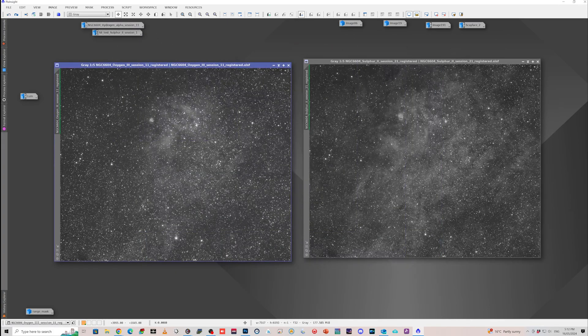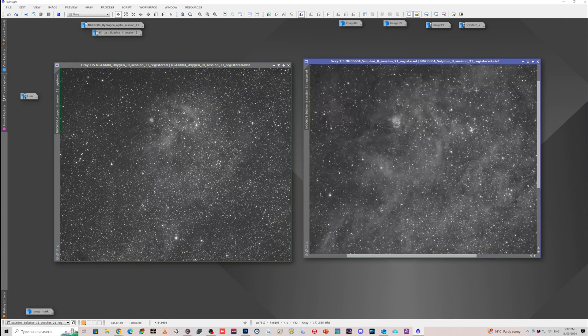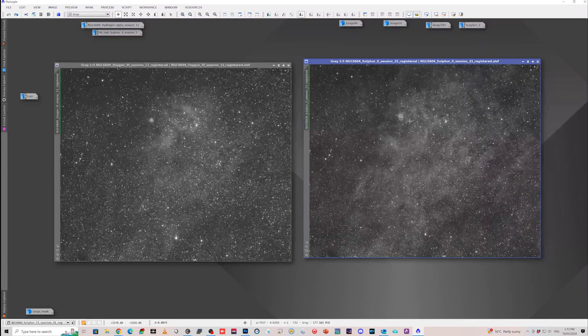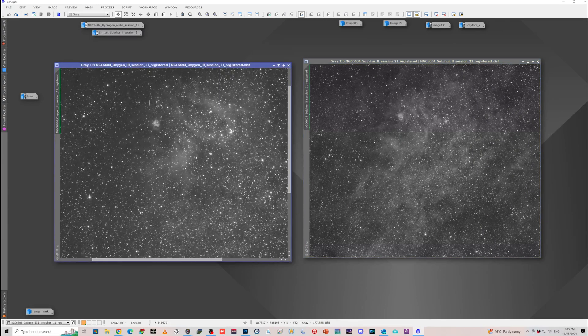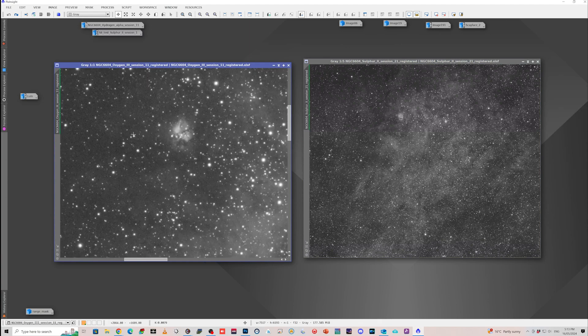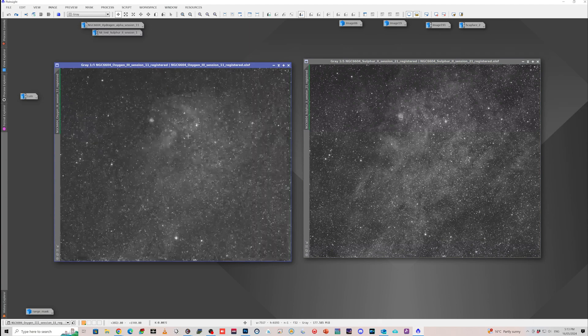The S2 doesn't necessarily look like it has anywhere near the detail, but it actually has some quite nice features in the background here, and the face has some slightly more defined features. When it came to creating a luminance, I basically made a luminance out of the HA and S2 together. The O3 I wasn't too worried about including in the luminance, because there wasn't a lot of detail — it was more wishy-washy stuff, and a little bit here in the face.